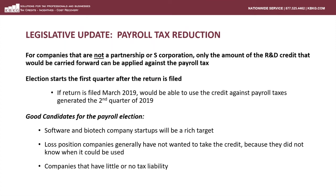If a company is not a partnership or an S-corp, only the amount of the R&D credit carry forward can be applied to offset the payroll tax. The election will start the first quarter after the federal return is filed. So if a taxpayer files their 2018 tax return in March of 2019, the election will apply to payroll taxes beginning in the second quarter of 2019. This is a prospective application of the credit against payroll tax.